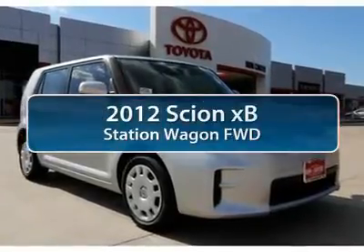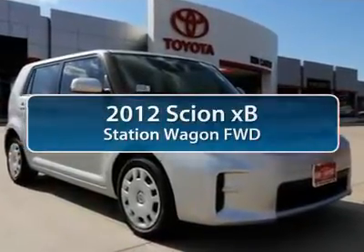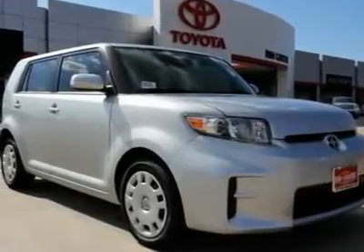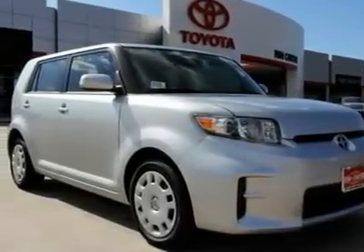The 2012 Scion XB. The Scion XB, built under the Toyota nameplate, has almost single-handedly shaped the market for the boxy, city-driven vehicle.